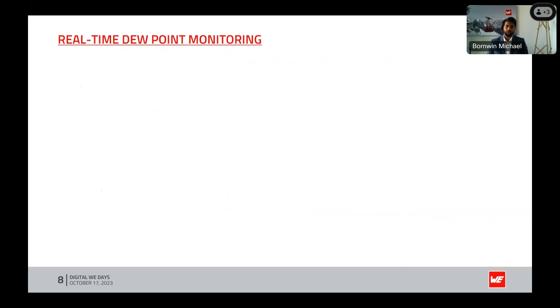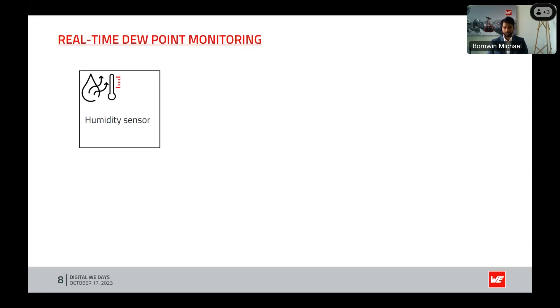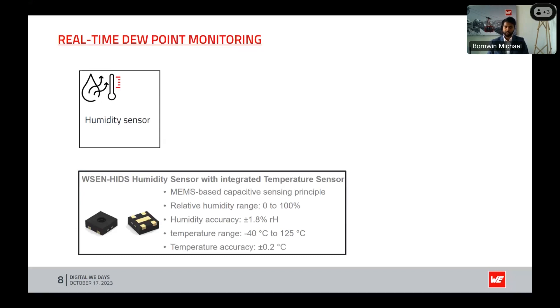Let's look into how we measure the real-time dew point. As we saw in the equation, dew point is heavily dependent on temperature and humidity, so we need data on current humidity — especially relative humidity — and temperature. For that we need a humidity and temperature sensor. For example, Würth Elektronik has the WSC HIDS humidity sensor with an integrated temperature sensor. This sensor is MEMS-based using a capacitive sensing principle, with a relative humidity range from 0 to 100%.